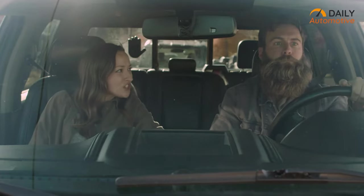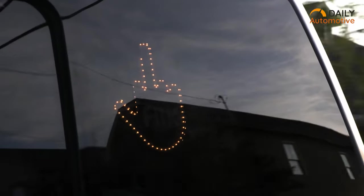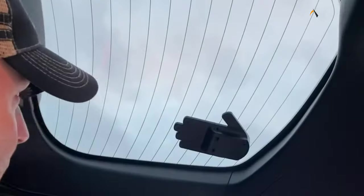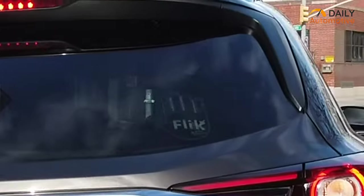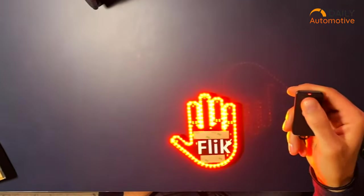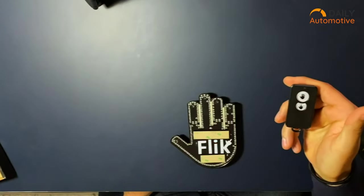Are you tired of dealing with annoying drivers on the road? If so, the Flick Me gadget may just be what you need. This battery-powered device allows you to express yourself to those obnoxious drivers in the way you want. The Flick Me gadget is easy to install with its Velcro adhesives — simply attach it to the back of your car and tap the button to show your desired expression. The two-button remote control allows you to express your anger or gratitude to drivers behind you for up to four seconds.